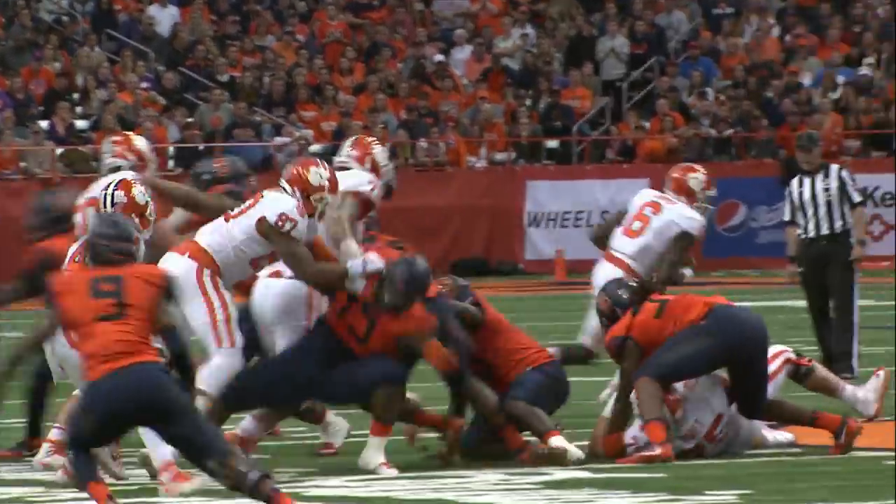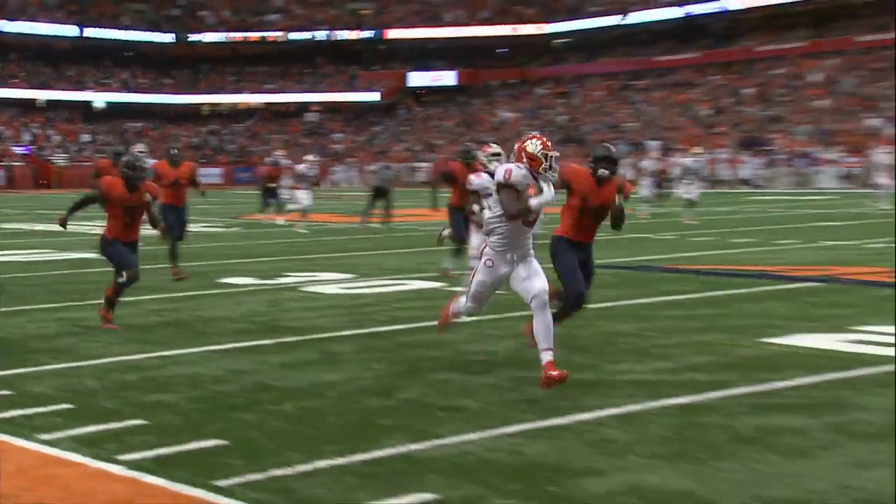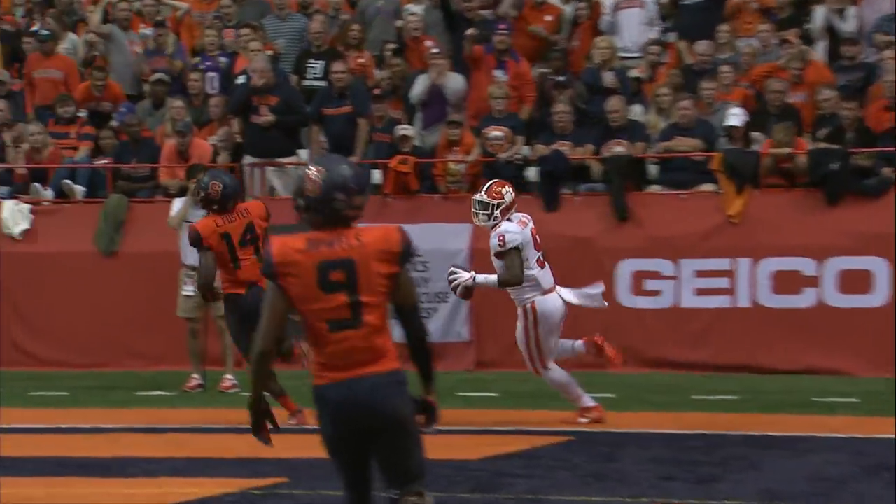Dino Babers up behind the line of scrimmage. Snap to Cooper, handoff going the other way — big run for it. He's got room to go with speed, 30, 20, down the right side, untouched. He is in from 52.